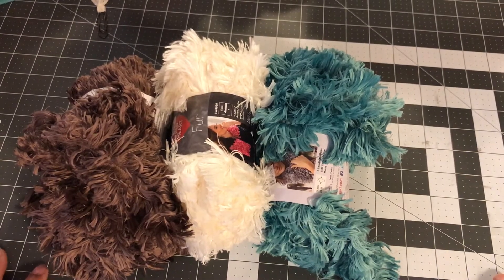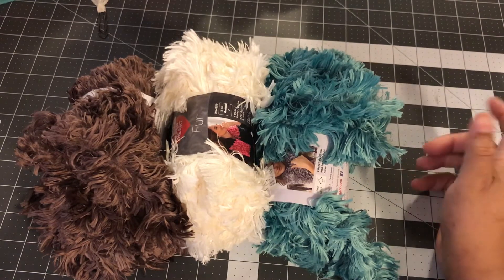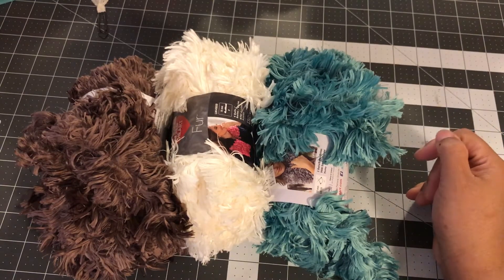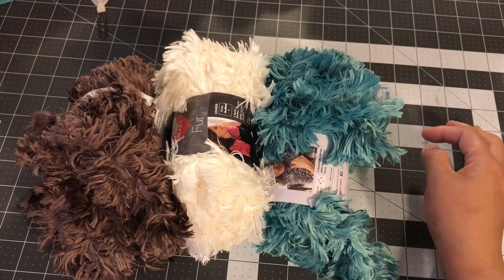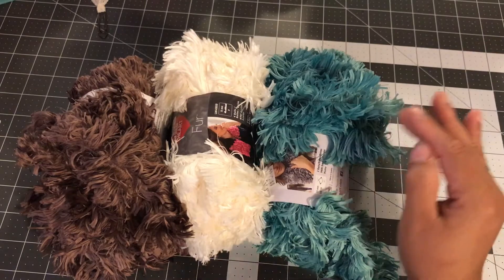Hi guys, welcome back to my channel! I'm glad you guys are watching. I have a Walmart haul, a Dollar Tree haul, and a little bit of Target. Depending on the time I'll just try to go all through because it's not that much, so I'm gonna combine it.